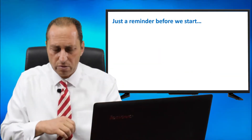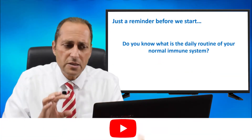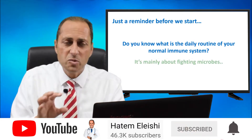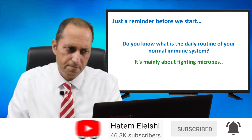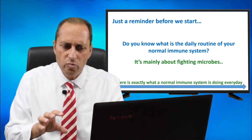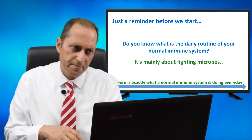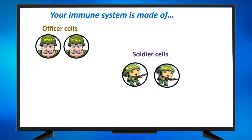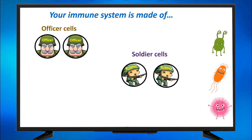Just a reminder before we start. Do you know what is the daily routine of your normal immune system? It's mainly about fighting microbes. Here is exactly what a normal immune system is doing every day. Your immune system is made of officer cells, boss cells, manager cells, and soldier cells. The officer cells and soldier cells are concerned with fighting back against microbes that try to enter the body.